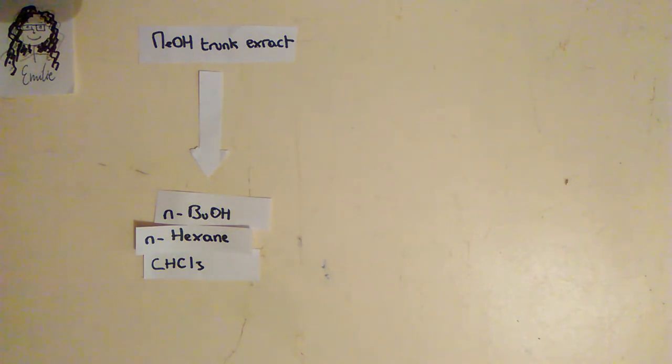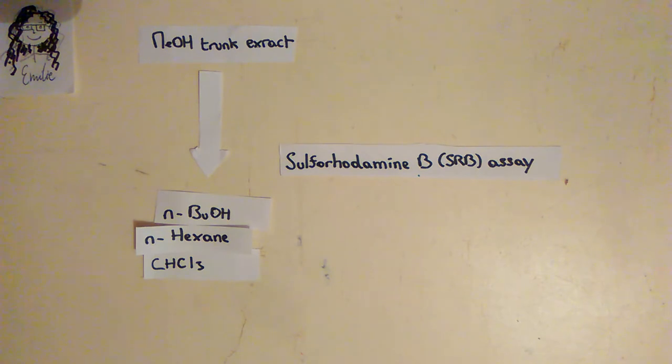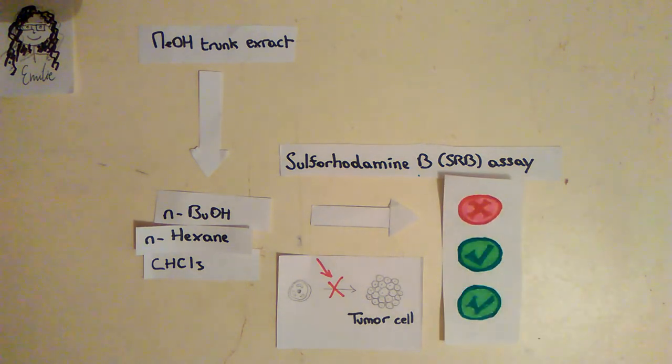First, they made a methanolic extract of a trunk from Berberis chlorana. Then, they fractionated the extract with free solvent. After that, they used a sulforhodamine B assay to evaluate the cytotoxicity of each fraction against tumor cell lines. Then, they looked at which fraction showed the best cytotoxic activity, and they identified the molecules present in this fraction with HPLC and HR-MS.